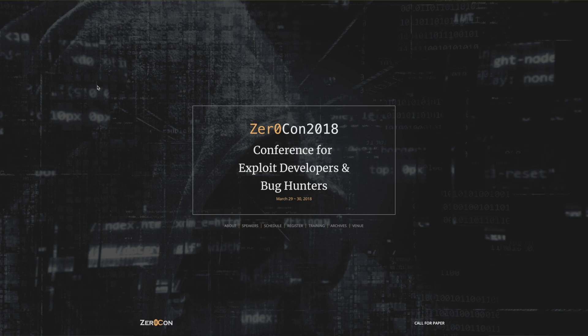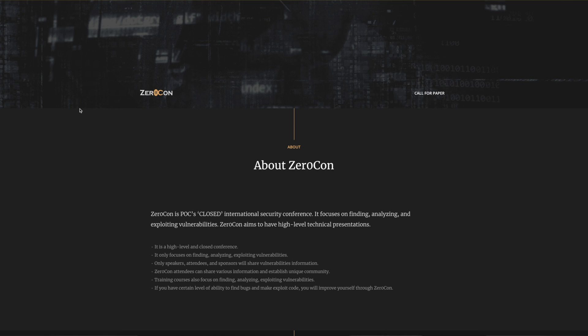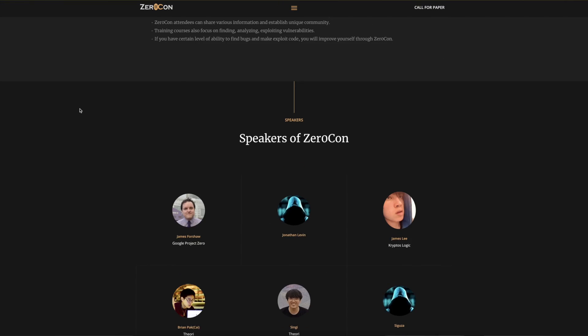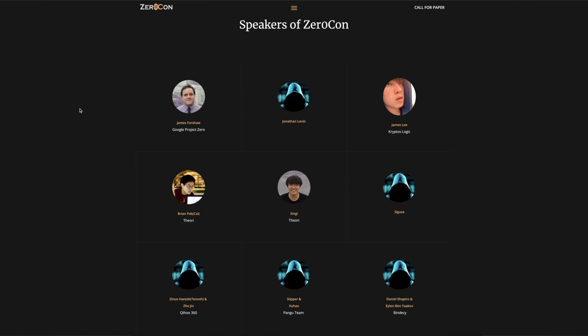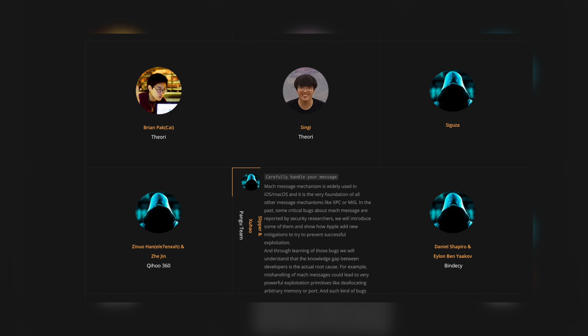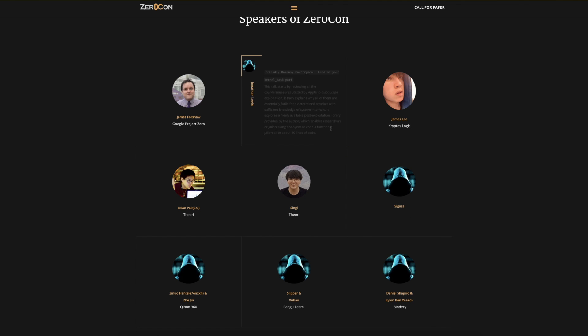Now let's talk about the upcoming Zero Con 2018 conference. It's a conference for exploit developers and bug hunters, held in Korea on March 29th through the 30th. The lineup is stacked — featuring talks from the Pangu team, Jonathan Levin, Seguza, and others. Slipper and Zueho from Pangu will be talking about iOS and macOS bugs, and both Jonathan Levin and Seguza will also be focusing solely on iOS hacking.